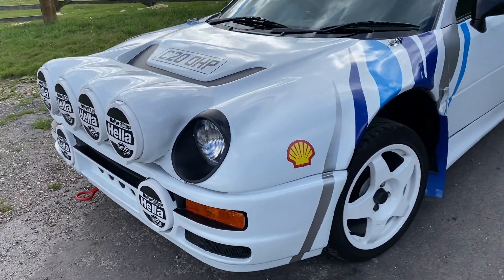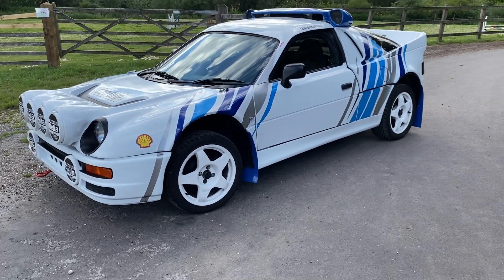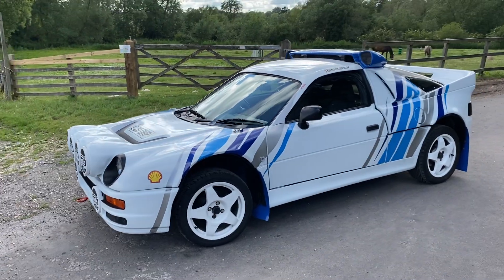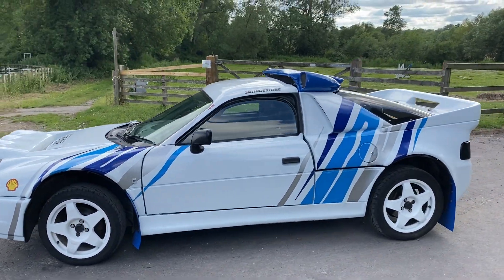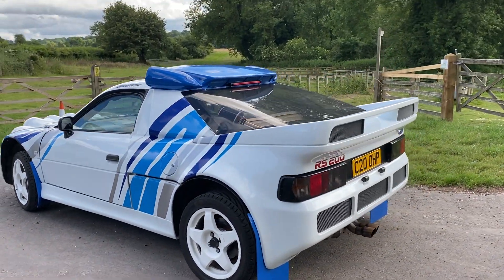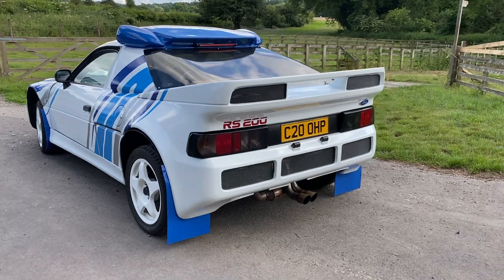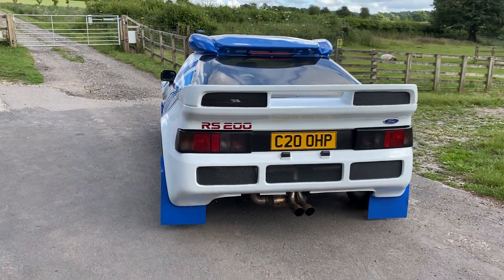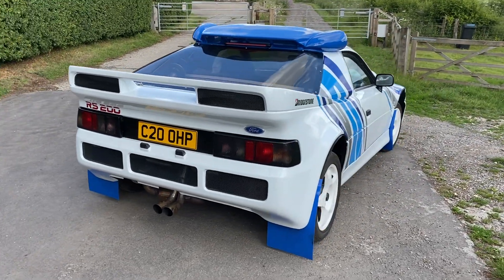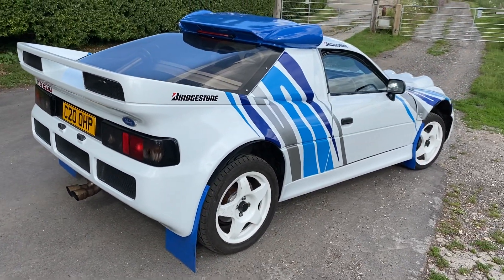For that reason you'll find real RS200s used as investments, in car collections, museums, etc. Whereas something like this gives you an absolutely feel-good feeling when you drive it — it looks wonderful sat there in your garage. Considering the cost of this is probably about five percent of the cost of the real car, it represents quite good value for money. This one was expertly built and I'm delighted to say it's a very nicely put together recreation.